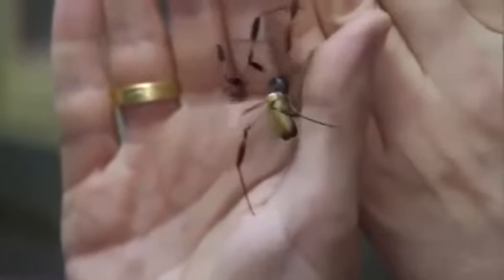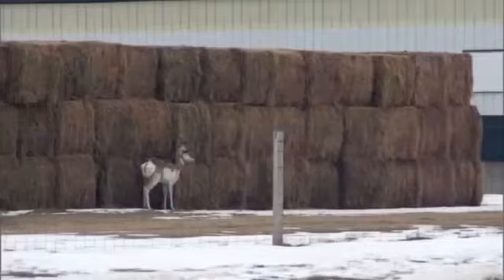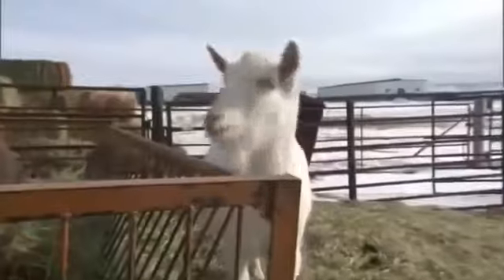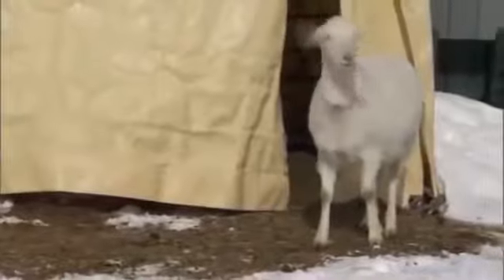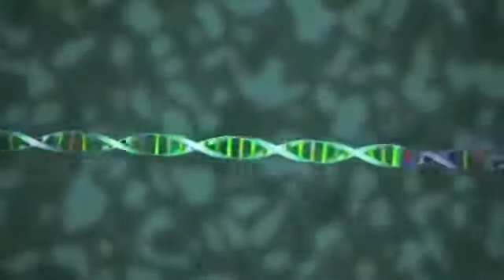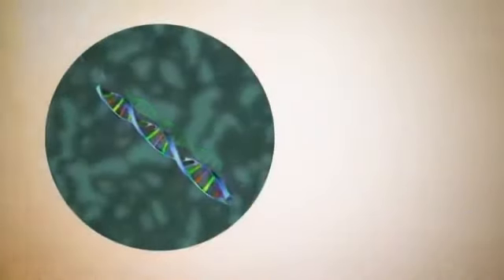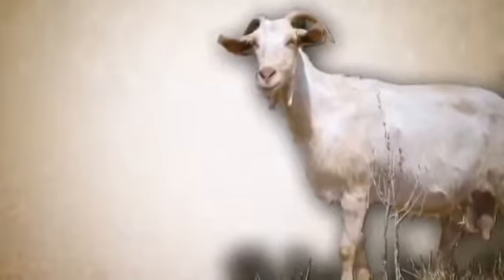He knows all too well the difficulty of extracting silk from spiders, so he set out to find a way to mass-produce the stuff. Wyoming is ranch country. So when Randy began to consider how to solve the problem, his thoughts turned to livestock. He figured maybe he could combine a little old-fashioned animal husbandry with the emerging science of genetic engineering. Thanks to Randy, these goats have just a little bit of spider in them. Transgenic — that's the word for what these goats are. It means that they have a gene from another organism that's been put into their chromosomes.